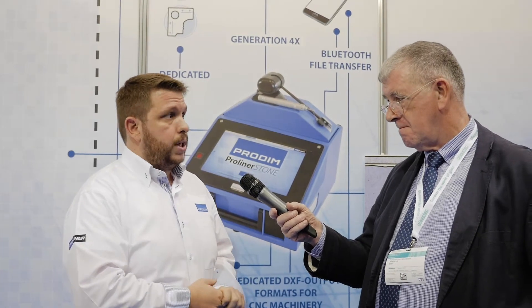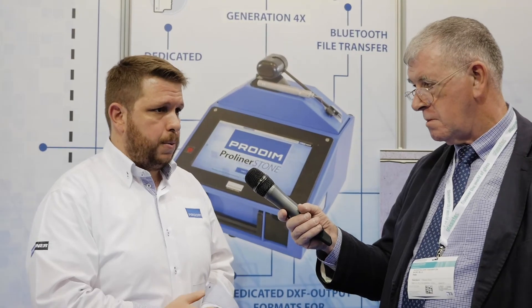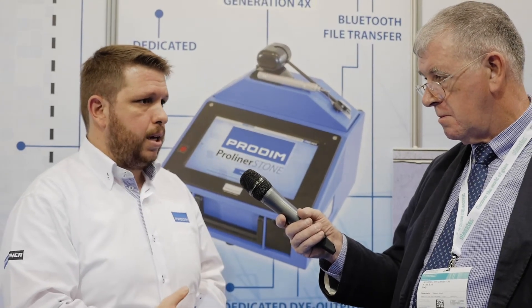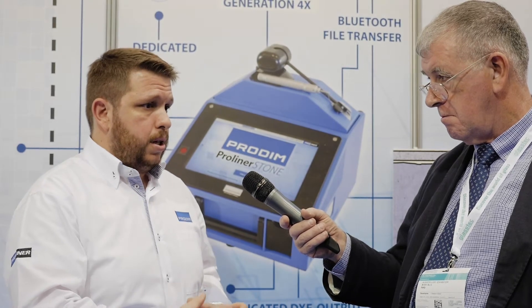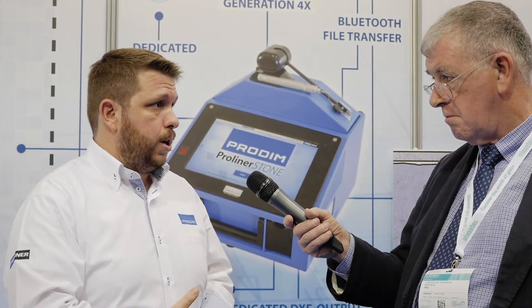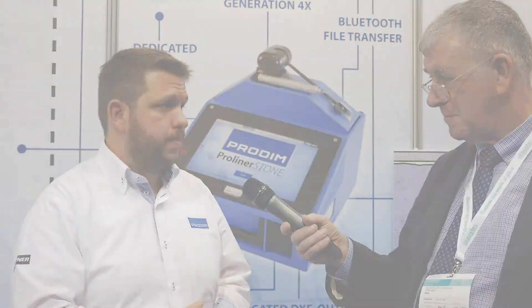As for the prospects for the future, we are looking to penetrate even more markets and we are aiming to become the most well-known measuring device in even more countries. We are looking forward to another successful year.